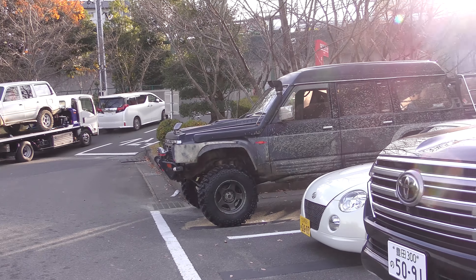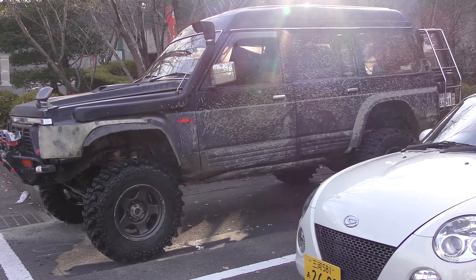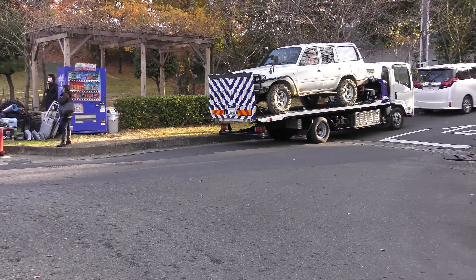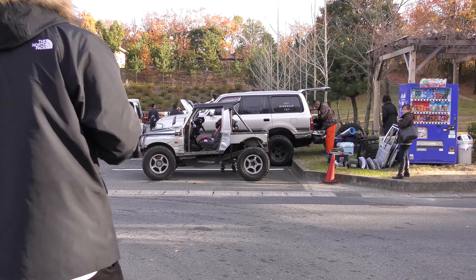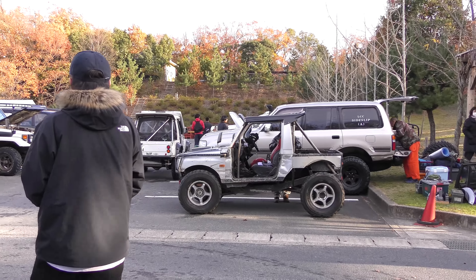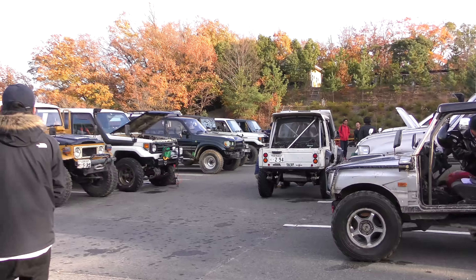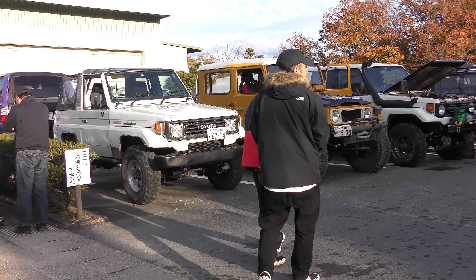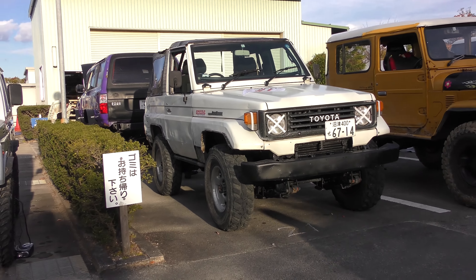Let's go see some Nissan Safari — all muddied up! And the Land Cruiser!